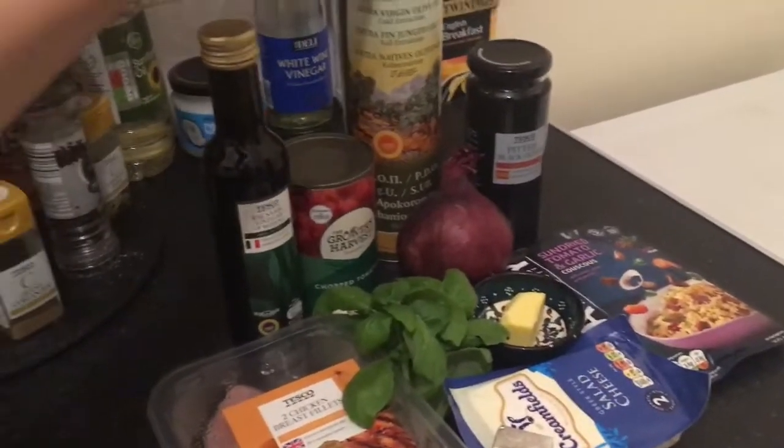I'm going to go through the ingredients, although the recipe will be in the description, but also it'll be on the Ainsley Harriot website as well, which has loads of really cool recipes — so it's really worth a look. You will need two tablespoons of oil.